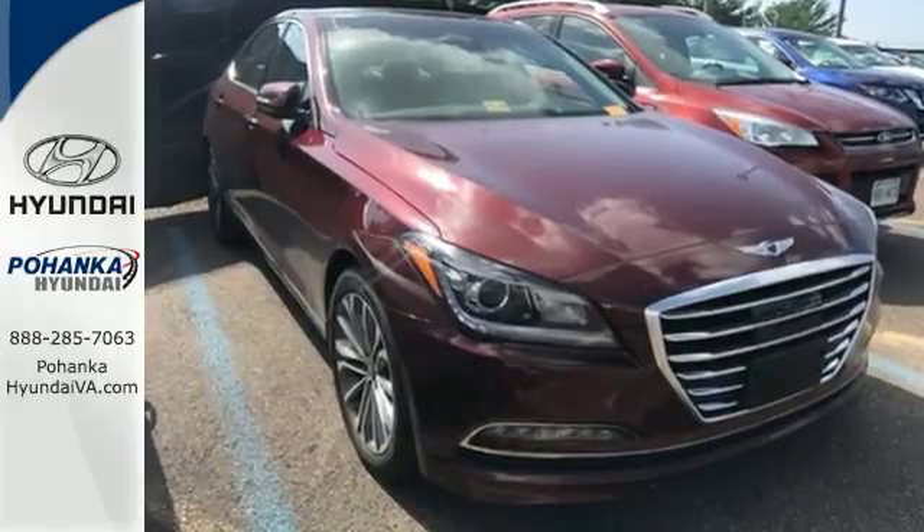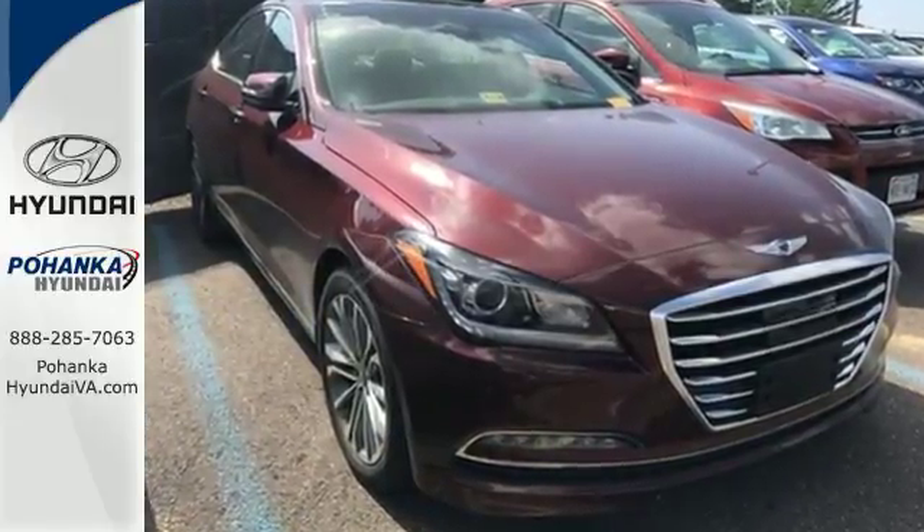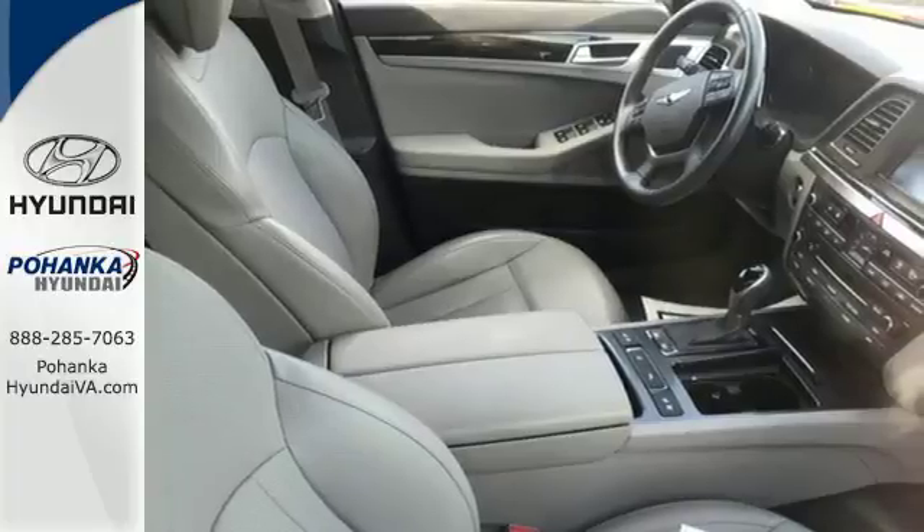With unparalleled safety and style, this G80 boasts serious substance. Take this G80 home today.